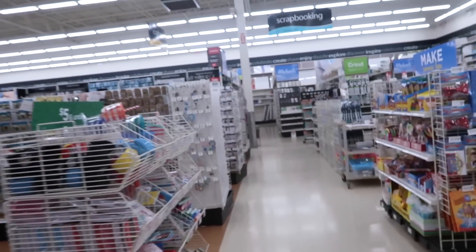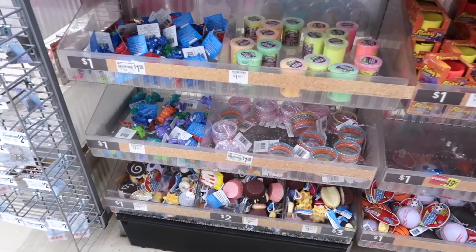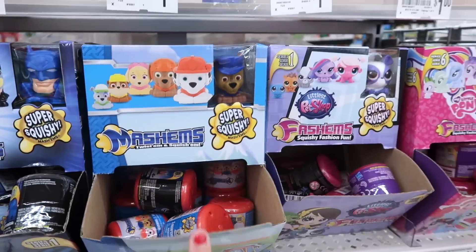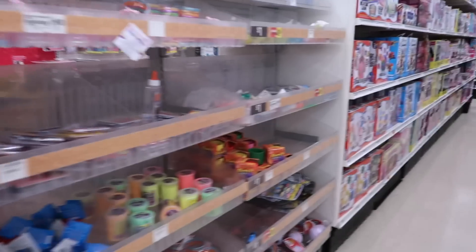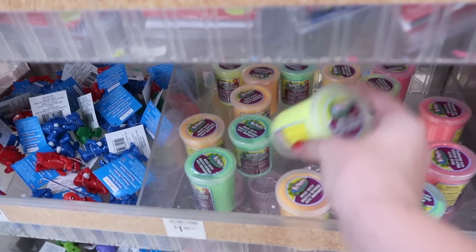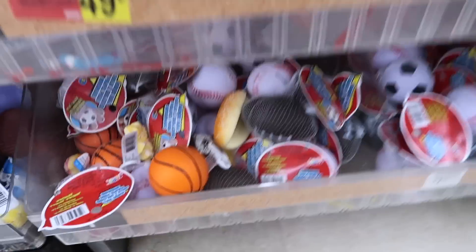So that was a success — we found some new things. We asked, and these are the only squishies they have. We did find some Mashems: Avengers Mashems, Batman Mashems, super squishy Paw Patrol Mashems, Pet Shop, and Pony. Over here they also have Flarp — green flarp, orange flarp, yellow flarp, pink flarp. There's not a lot left; a lot of people love Flarp. Oh, they restocked!